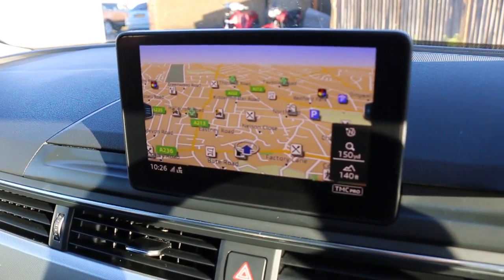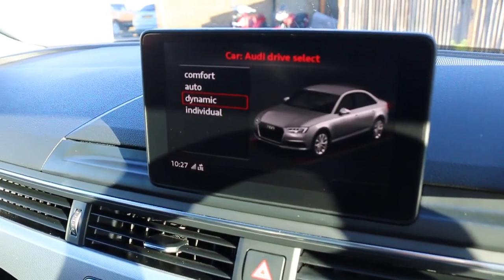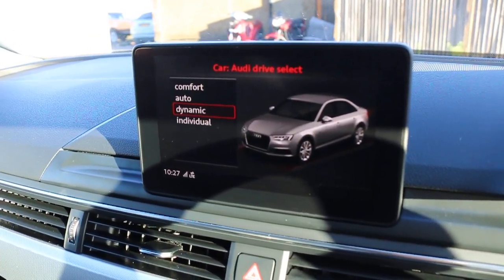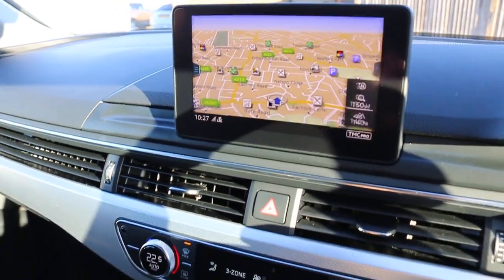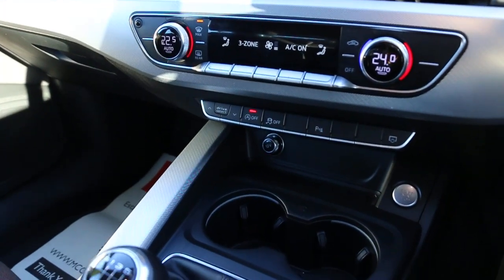Telephone and Bluetooth connection, selectable drive and dynamic modes, DAB radio, and auto start-stop function.